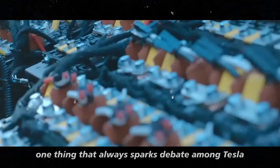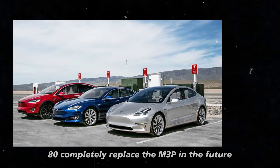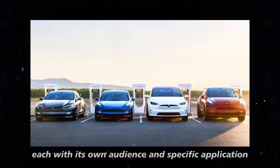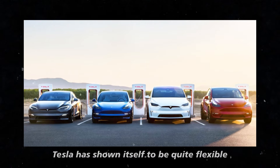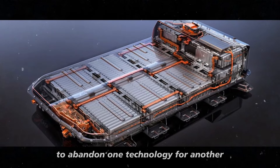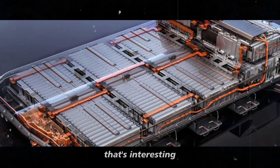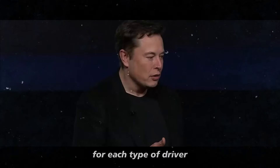One thing that always sparks debate among Tesla followers is: will the 4680 completely replace the M3P in the future? Or will the two technologies coexist, each with its own audience and specific application? Tesla has shown itself to be quite flexible in its battery strategy — they don't seem to be in a hurry to abandon one technology for another, but rather to create options that meet different needs. It's not just about selling more cars, but about offering solutions that make sense for each type of driver.